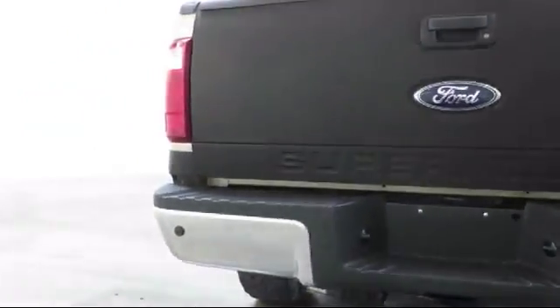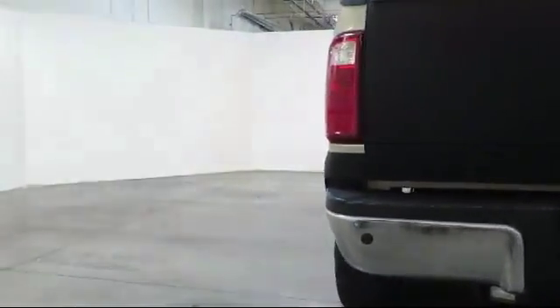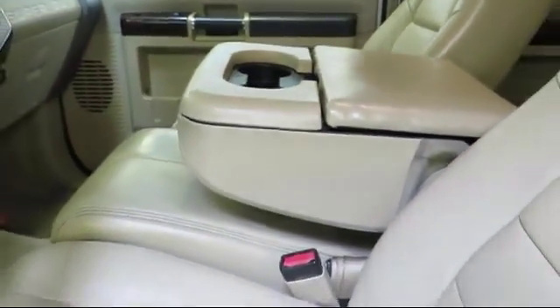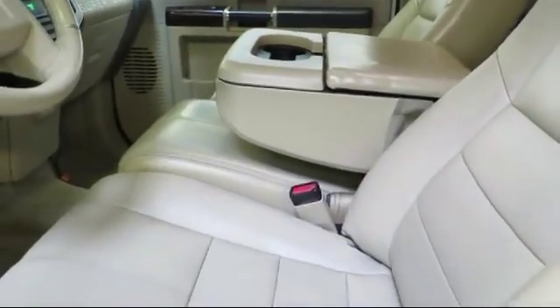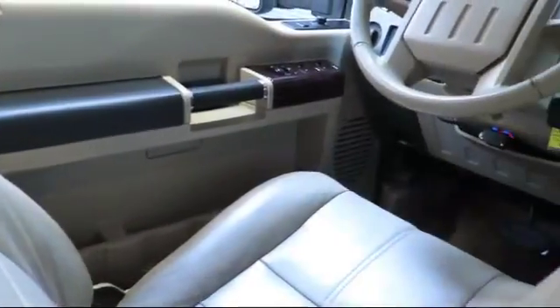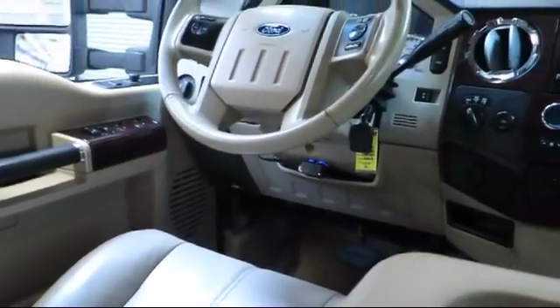Only the best trade-ins and purchased vehicles make it through our rigorous inspection process. Our sales and service team is dedicated to providing an unparalleled level of customer service to answer any questions that come to mind. We have a variety of financing options to help you with your purchase of this vehicle or one similar to it.